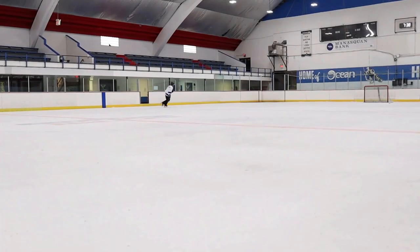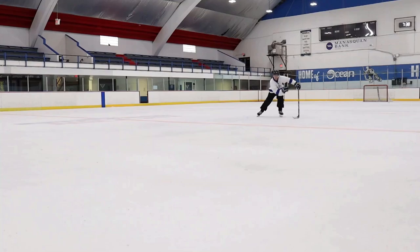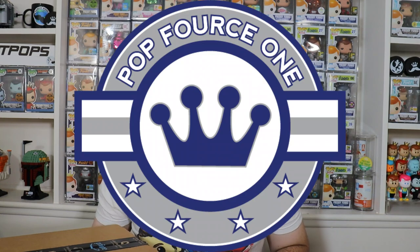Are you guys ready to see a Funko Pop Mystery Box from Amazon? Here we go. What's going on everybody? Welcome back to the channel for our annual Thanksgiving Day Pop Force 1 Mystery Box Battle.